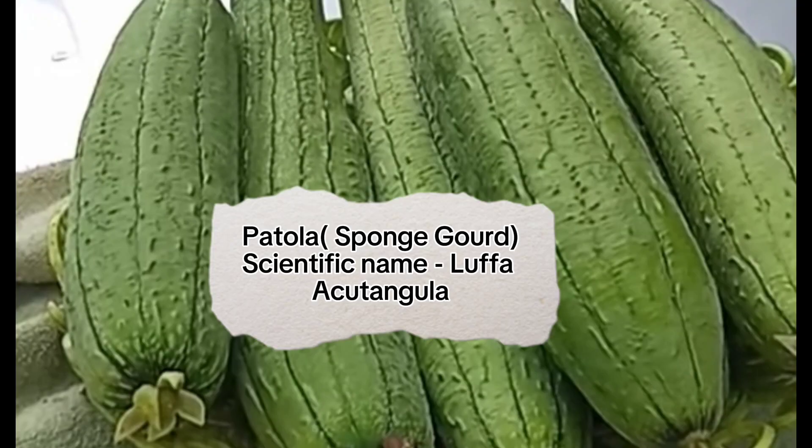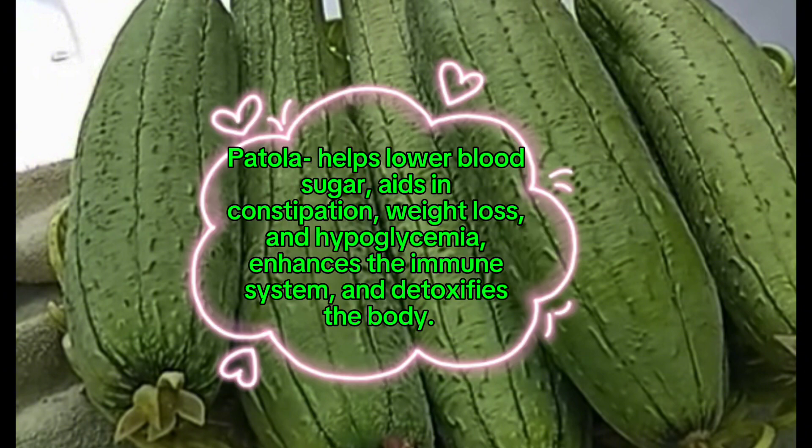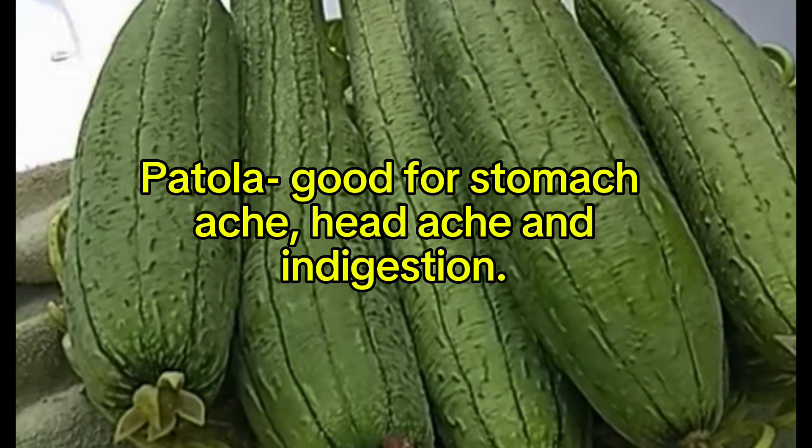Patola or sponge gourd, scientific name Luffa acutangula. Benefits of sponge gourd or Patola: Patola helps lower blood sugar, aids in constipation, weight loss, and hypoglycemia, enhances the immune system, and detoxifies the body. Patola also prevents eye ailments.